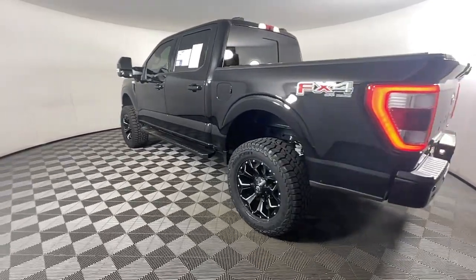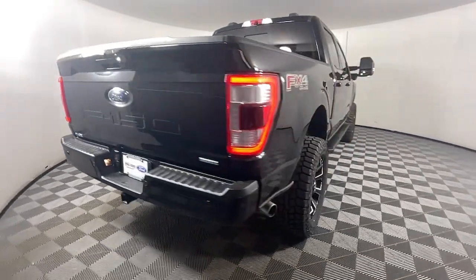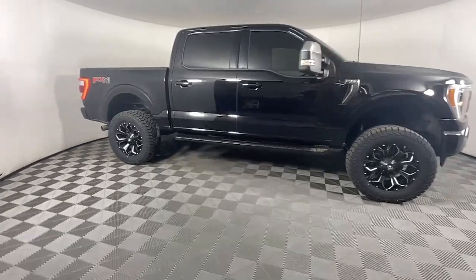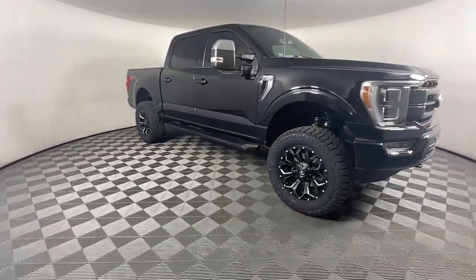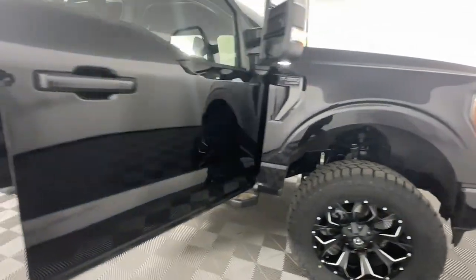This rugged F-150 is ready for work, off-roading, or a little R&R. Military grade aluminum alloy and high strength steel give this full-size pickup the advantage of being both light and strong, so much so that it delivers class-leading towing and payload capabilities.